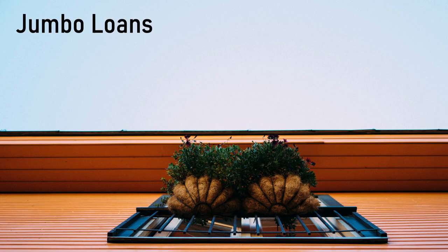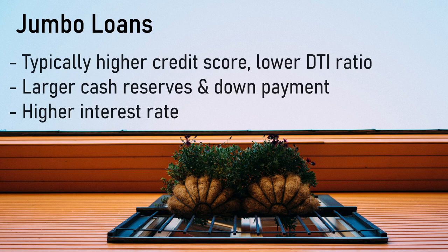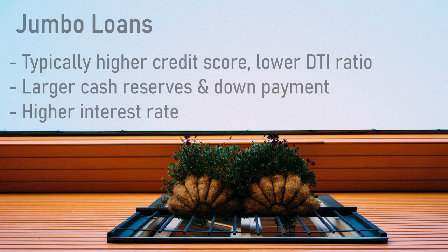Next, we have what are called jumbo loans. Also known as non-conforming loans, these are loans that exceed the Federal Housing Financial Agency, or FHFA's, conventional mortgage financing limits. These loans are usually very large, hence why they're called jumbo loans, and are usually meant for higher-priced properties. Since these loans are seen to have a higher risk, the underwriting process is more strict — borrowers usually need higher credit scores, lower debt-to-income ratios, more significant cash reserves, and may need to put down a larger down payment, and might have a higher interest rate.